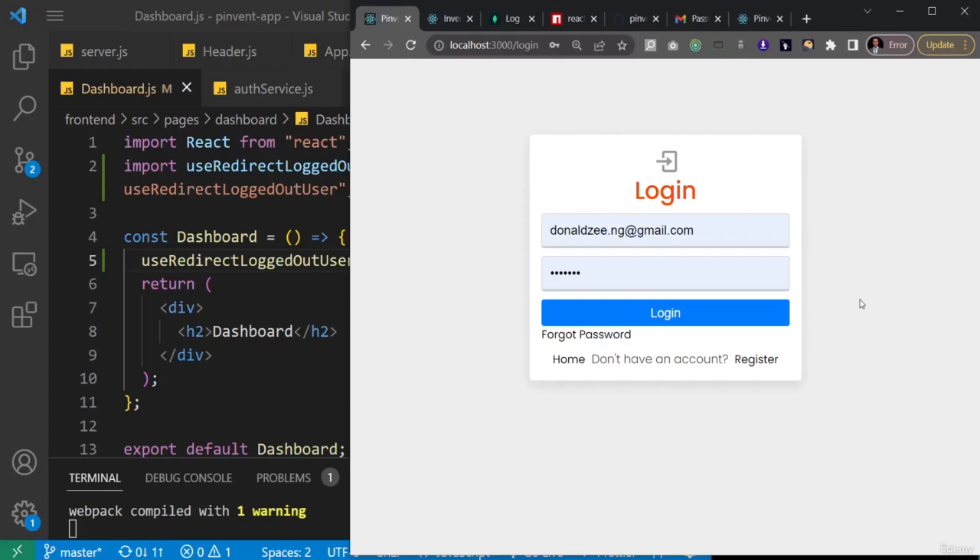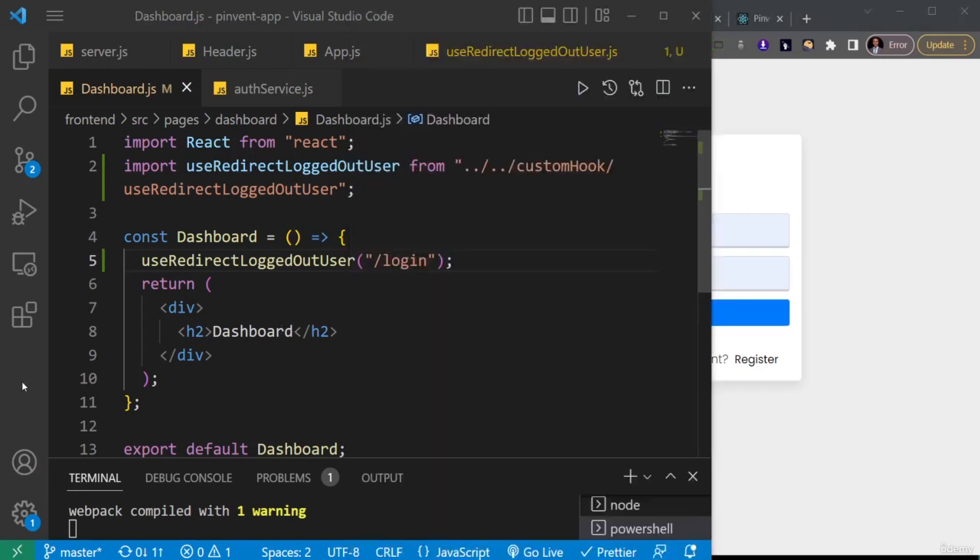We're going to start working on the functionality that concerns the product — to be able to create products from the front-end, view product, read product, delete product, and all that. To start, we're going to approach this from the Redux angle, because everything we do about the product will be done in Redux.